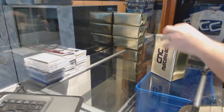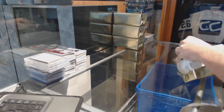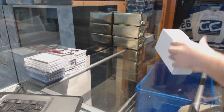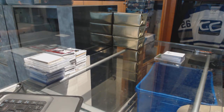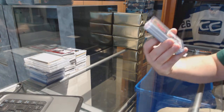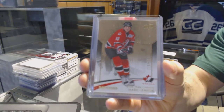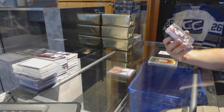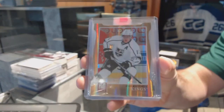Here we go, starting off CNC break number seven thousand and seven. We start off for the Pittsburgh Penguins, number 249 Team Canada base, Mario Lemieux. For the LA Kings, Donruss Elite Gold number 299, Jay Kopitar.